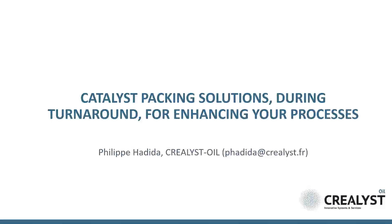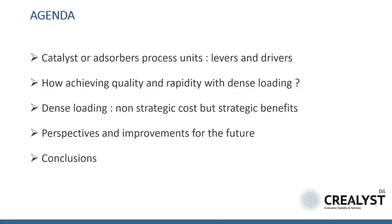This speech was made during the last Congress, ADIPEC MERTC, organized by the World Refining Association at the beginning of September 2018 in Abu Dhabi. The objective was to highlight the main levers and drivers for fixed bed catalytic processes and to detail the impacts of catalyst dense loading in such units.